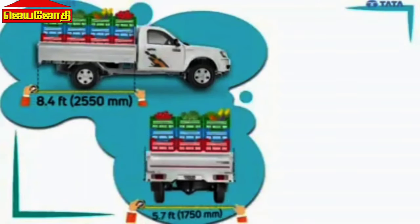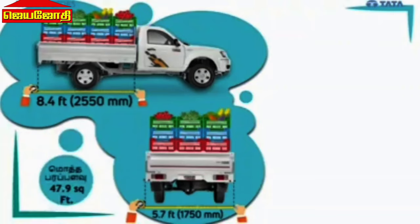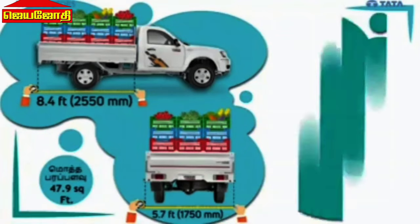The cargo loading area measures 1.5, 4, and 5.7, offering versatile cargo space options.